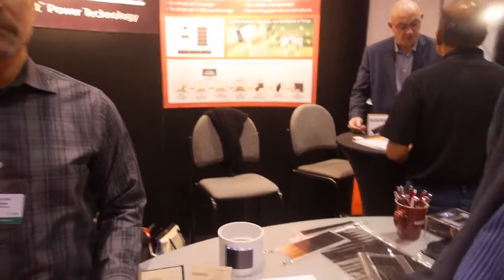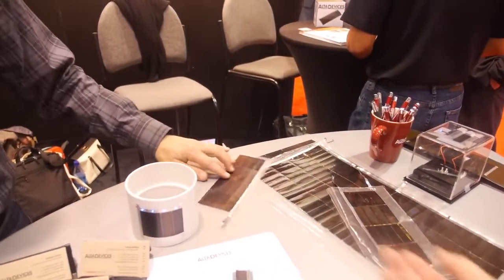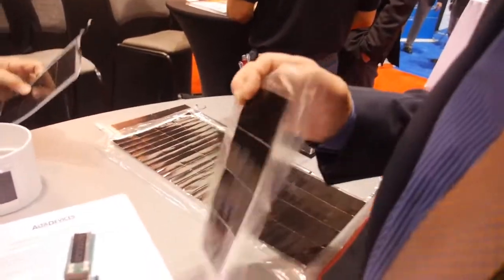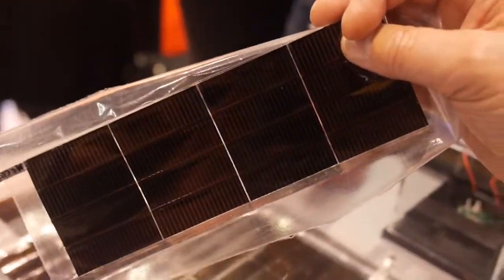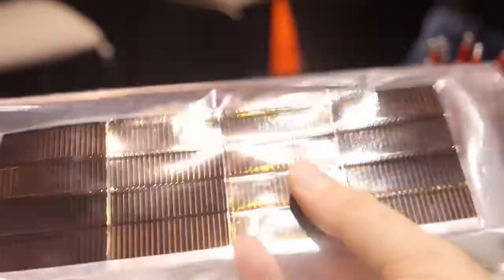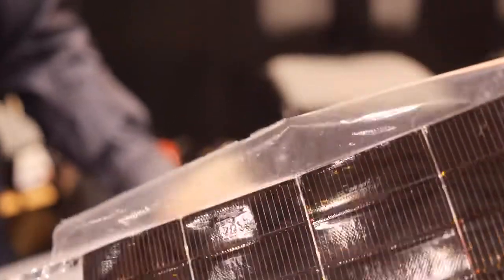Hi, I'm Peter Harrop. I'm chairman of IDTechX and I'm interviewing here the folk at Alta Devices. Alta Devices is in this leading-edge world where we have solar panels that are often flexible and often much more efficient. You get much more electricity. This interests me from the point of view of electric vehicles that can be energy-independent as long as the sun's out, or even when it's not out using a battery. They're also being applied to wearable technology. So Rich Kapitzer is going to answer my questions.